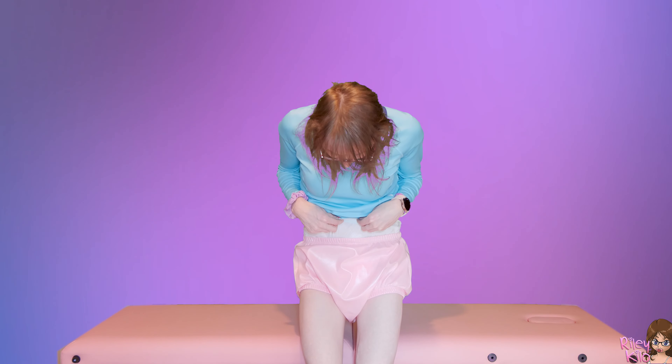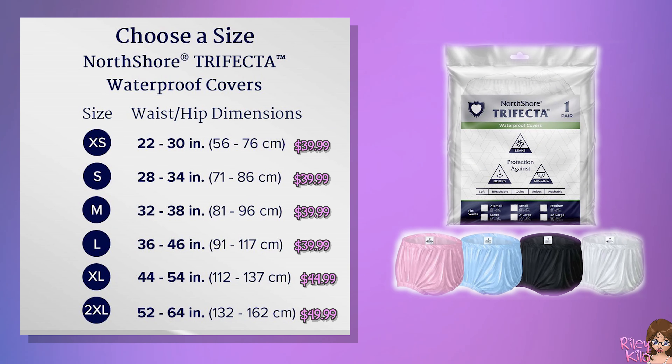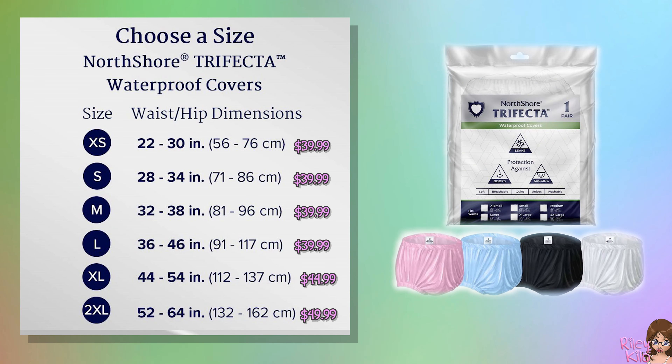They come in four different colors and a couple of different sizes too. These are the smalls, and if you're my size I think the small is the way to go. If you're any bigger than me, you might want to try the medium. I'm about a 28 waist and 30 hips, so if you're any bigger than me or have bigger thighs, you might want to try a medium.